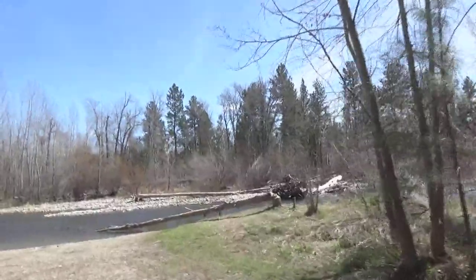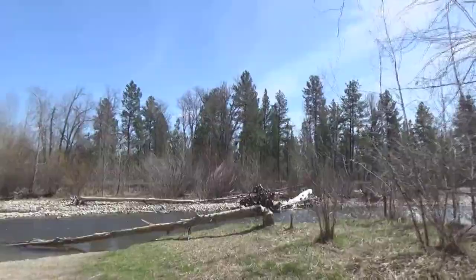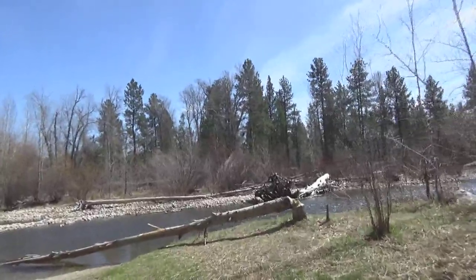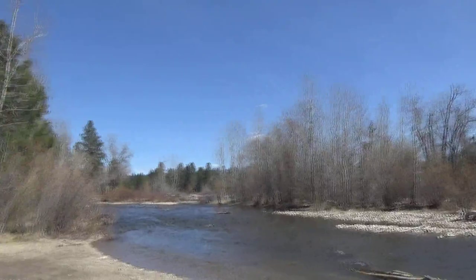Here we have a basic little pass down to the river, and like I said, the river is the attraction here. Beautiful blue today.